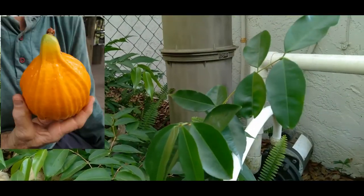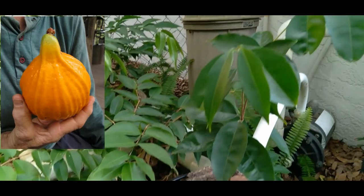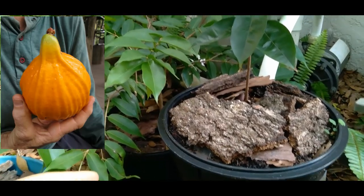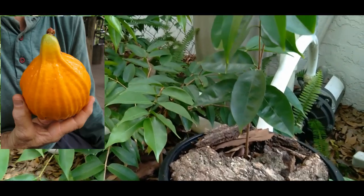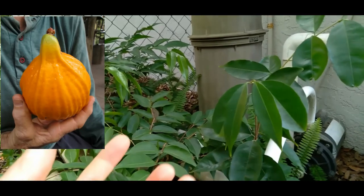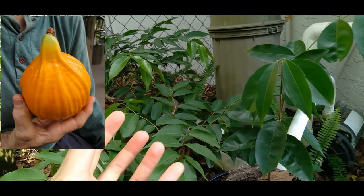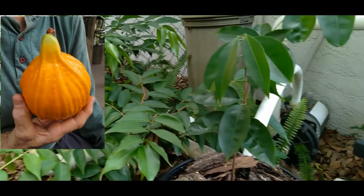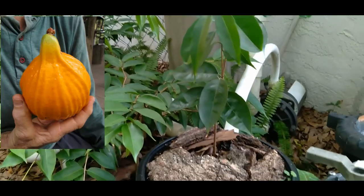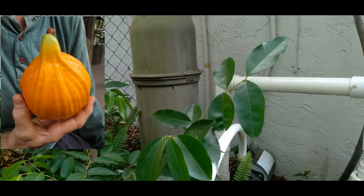Up here is the Plinia inflata. If you don't know what this is, it's in the same family as the Jaboticaba — it's just that the fruit is yellow, and it's also known as the big or huge mochi. It's a very large fruit. I cannot wait to see what this looks like once it grows out — this one is also only six months old.